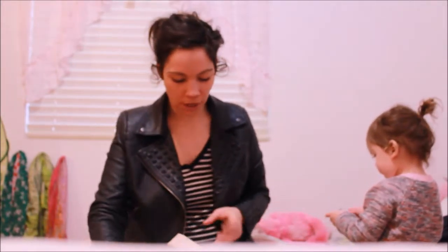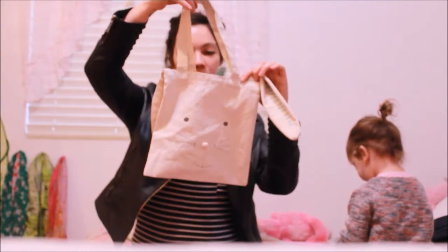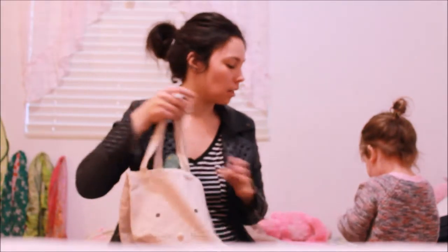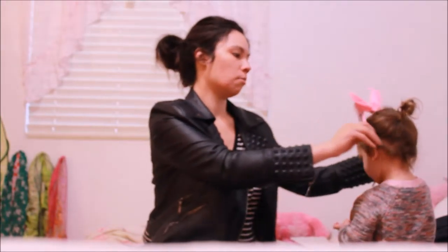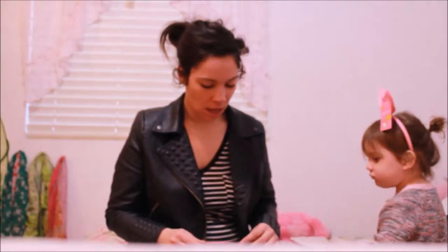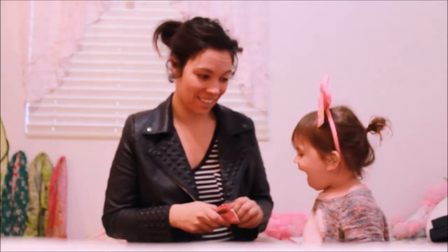Everything else I got in the dollar section was for Aria. I got her this really cute tote bag — it was three dollars and it's just a cute little bunny tote. I almost got her a little bunny bag that was glittery, but then I saw this one and thought it was cuter. I also got her this headband — it's supposed to be bunny ears but they're kind of more like... I think it's adorable for all times of the year.